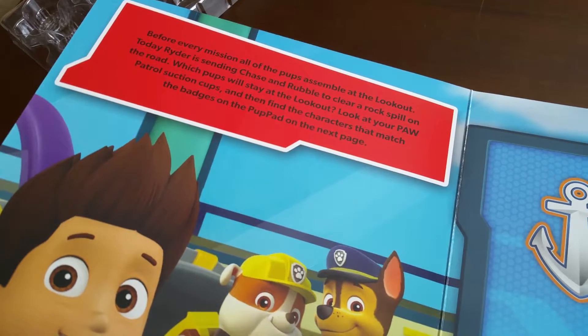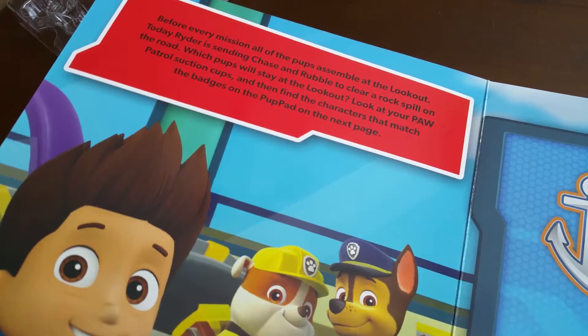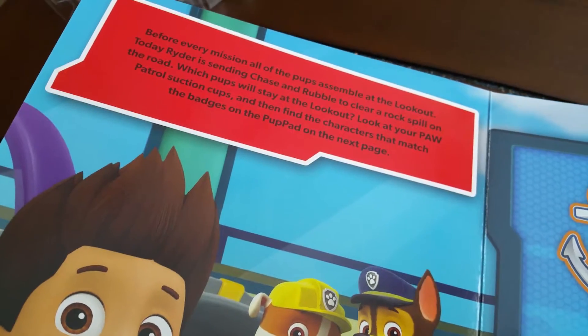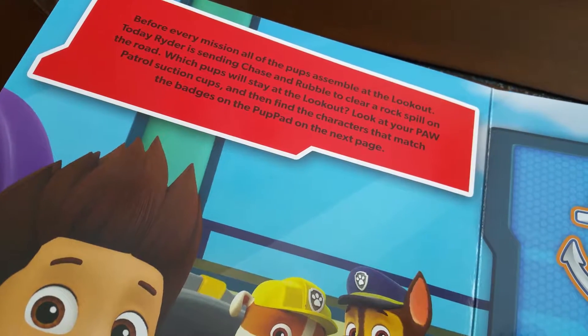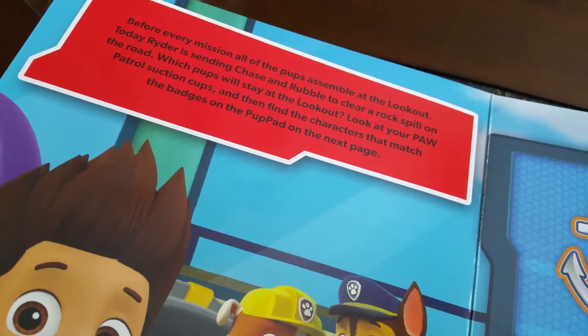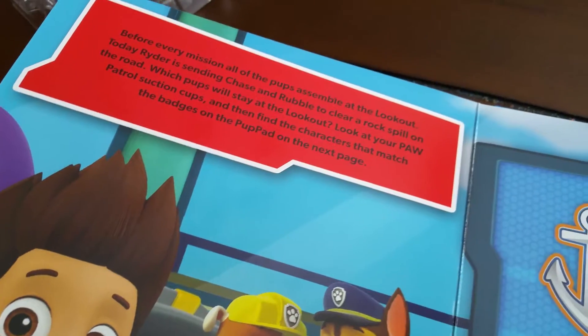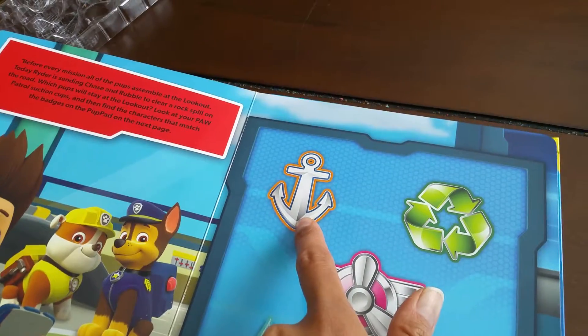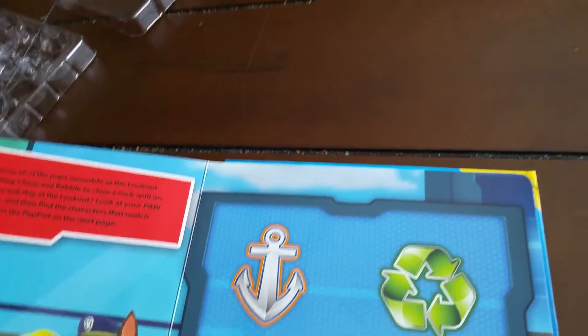I'm going to read this: Before every mission, all of the pups assemble at the lookout. Today Ryder is sending Chase and Rubble to clear a rock spill on the road. Which pups will stay at the lookout? Look at your Paw Patrol suction cups and then find the characters that match the badges on the pup pad on the next page. So this badge — who owns this badge? Zuma! So let's get Zuma from here, pick Zuma out and let's put them there.